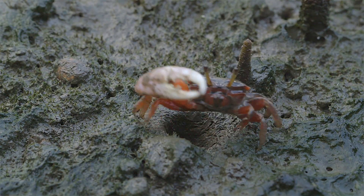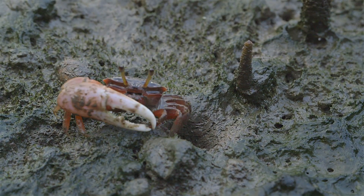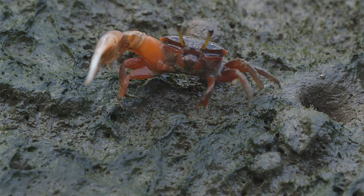Fiddler crabs are a joy to watch. These tiny crabs wave their long, outsized claws, or chelipeds, for courtship.